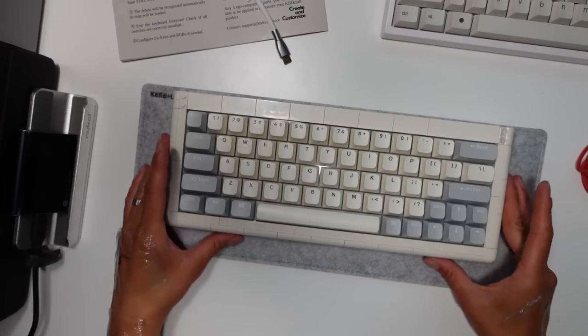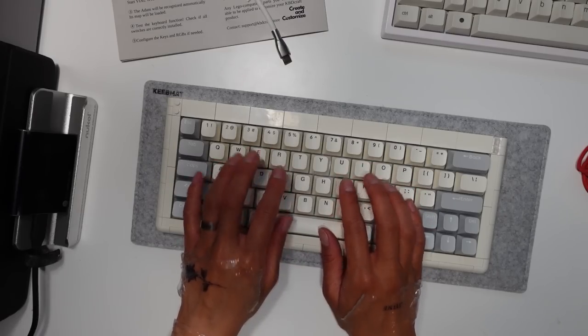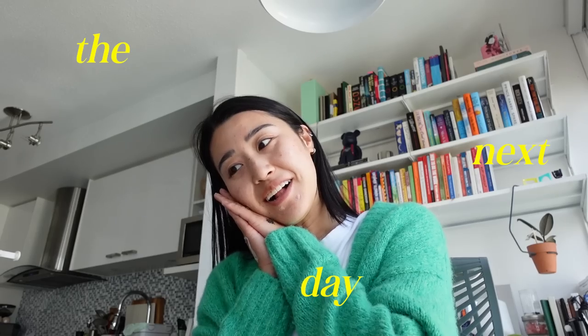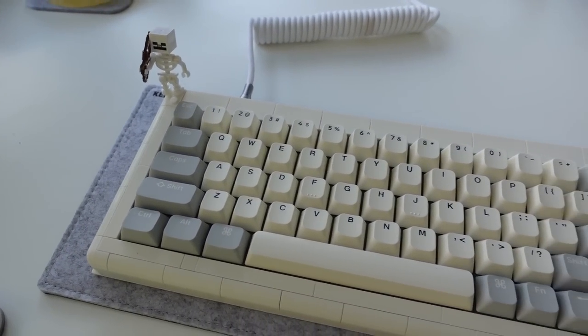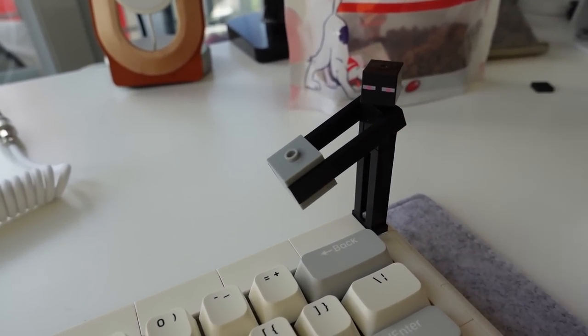I'll do a proper video tomorrow when it's nice and bright out, but this is what the keyboard sounds like — just a quick sneak peek. It's literally dark out. This took longer than I thought it would, so we're gonna come back tomorrow and actually test out the keyboard. But yeah, that's my new keyboard — I love it, it's so fun. Let's do a little sound test. Here she is in all her glory. I put together the two little characters as well and I think they may be my favorite part about this keyboard.